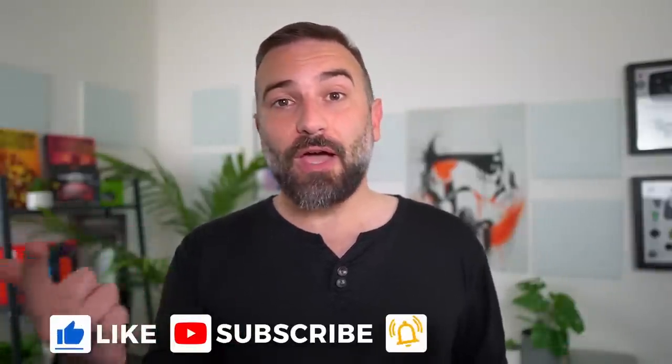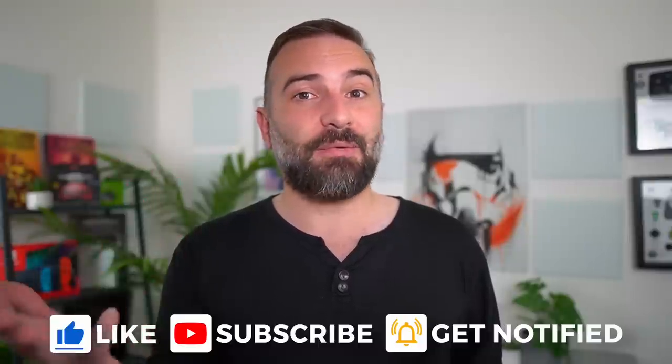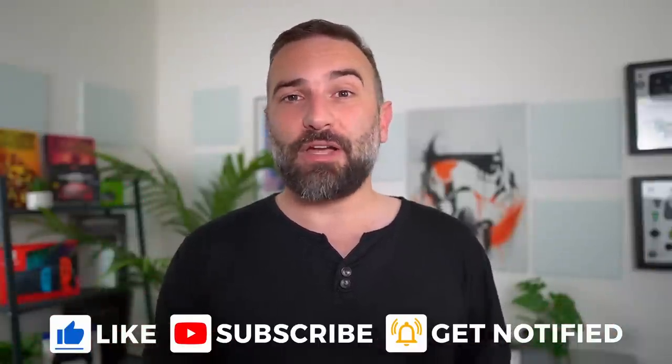Thanks everyone for watching the video. I hope you enjoyed it. If you did, don't hesitate to like, subscribe, turn on notifications, and write a comment. And if you didn't, you can always dislike it and tell me why in the comments as well. If you really enjoy the channel and want to support it, there are tons of links in the description — Liberapay, Patreon, YouTube membership, Superthanks, PayPal — you decide. Thanks for watching, and I'll see you in the next one.